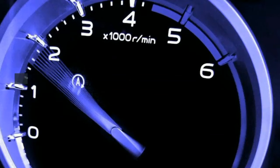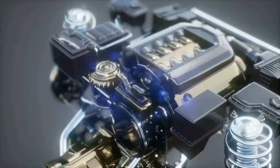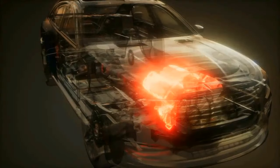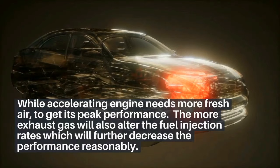2. Low performance from the engine. Similar to the first reason, if the EGR is stuck in the open position, it allows more exhaust gas to enter the engine, making the engine starve for fresh air. While accelerating, the engine needs more fresh air to get its peak performance. The more exhaust gas will also alter the fuel injection rates, which will further decrease the performance reasonably.